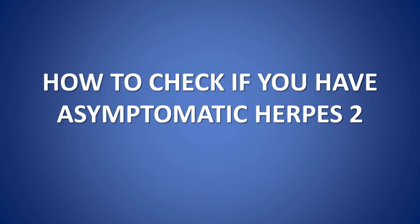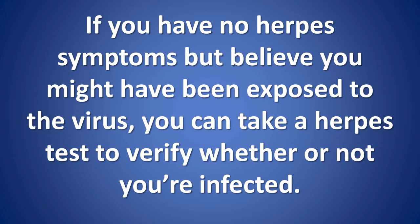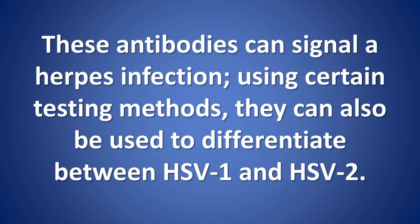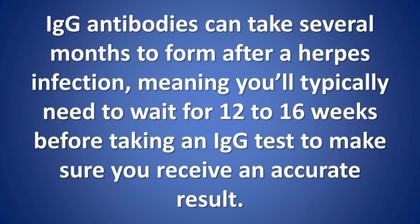How to check if you have asymptomatic herpes 2. If you have no herpes symptoms but believe you might have been exposed to the virus, you can take a herpes test to verify whether or not you're infected. The most accurate herpes testing method for asymptomatic people is an IgG test, which checks for the presence of IgG antibodies in your blood. These antibodies can signal a herpes infection and can also be used to differentiate between HSV-1 and HSV-2. IgG antibodies can take several months to form after a herpes infection, meaning you'll typically need to wait 12 to 16 weeks before taking an IgG test to ensure an accurate result.